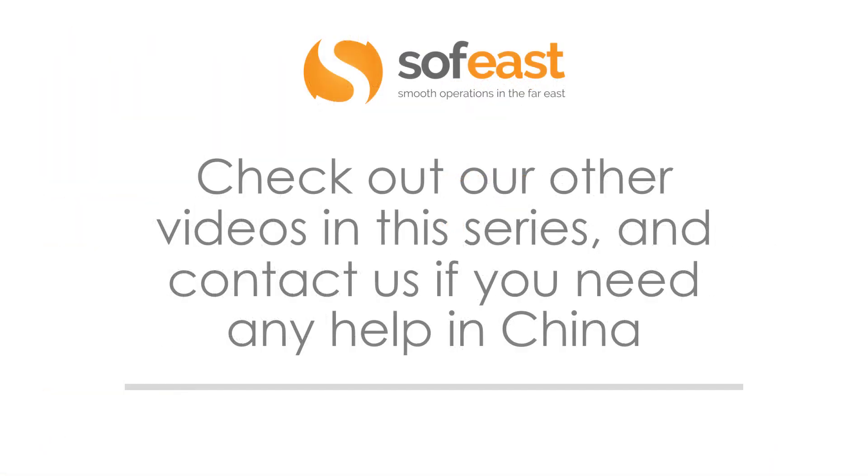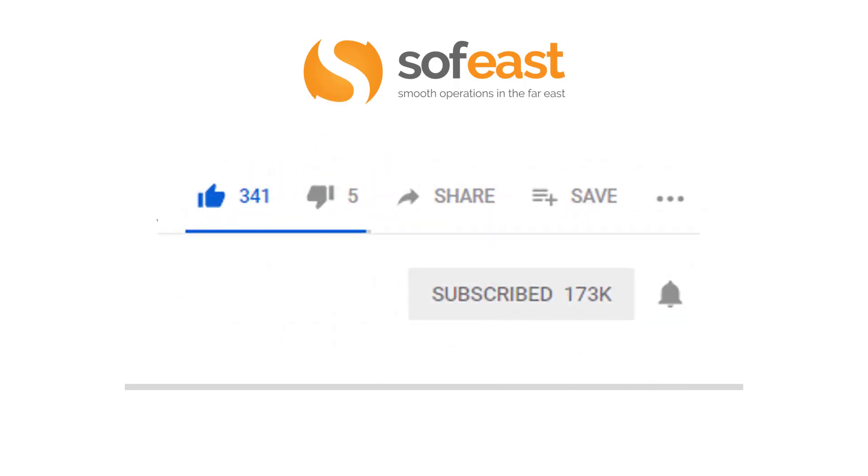Don't forget to check out our other videos in this series and contact us if you need any help with your projects in China. Also, don't forget to like, share, and hit the subscribe button below — and hit the bell symbol to get notifications on any new videos we upload. Thanks for listening. My name is Paul Adams from Sophist and I'll see you in the next video.